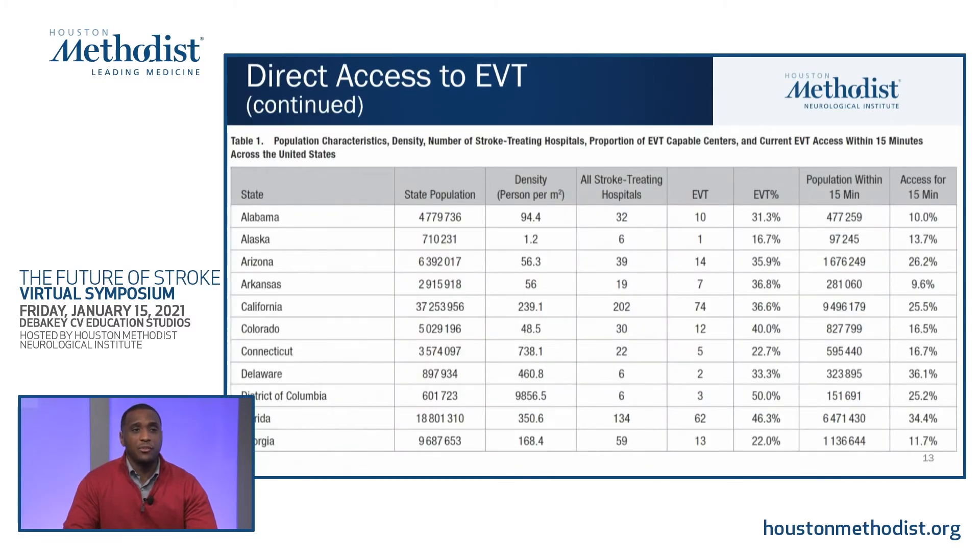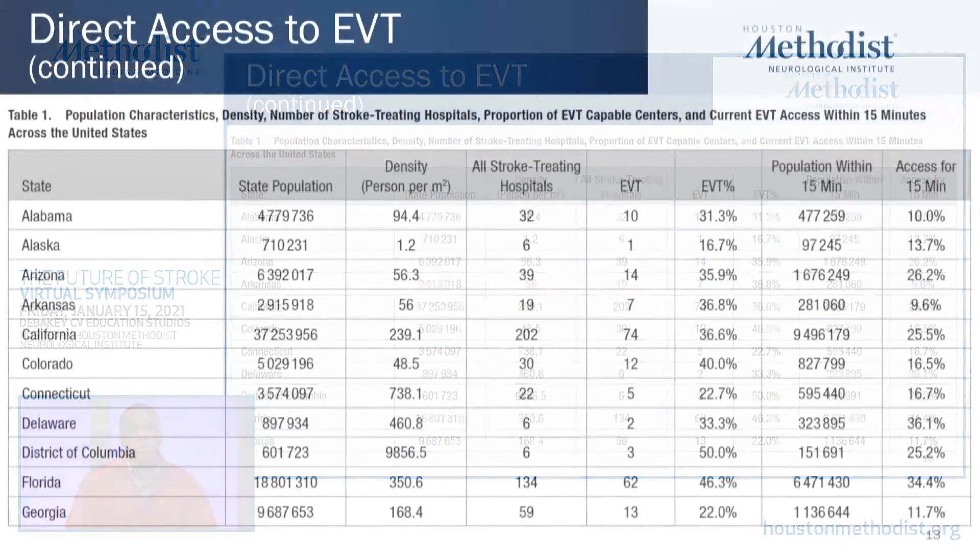Access to thrombectomy actually varies depending on the state. For example, Alabama has about 10% access within 15 minutes, Arkansas at 9%. However, Delaware — a smaller state with higher population density — has roughly 36% of patients with direct access to a thrombectomy capable center within 15 minutes. It definitely varies depending on the state and population density of cities.